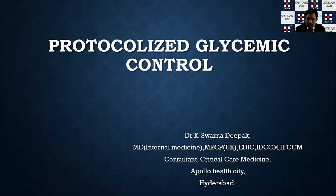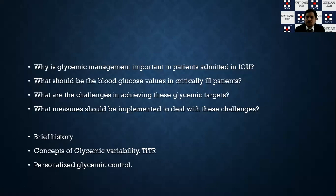Namaste everyone. Today we will be discussing about protocolized glycemic control in an intensive care unit. At the outset, let me thank the Indian Society of Critical Care Medicine for giving me this opportunity. I would also like to thank my teachers and my students for whatever they taught me in my life. So let us go into the concept.